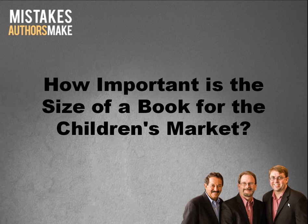Hi, this is Brett Ridgeway, co-author of the book Mistakes Authors Make along with my friends Rick Frischmann and Brian Hain. The question that we are going to address in today's video is: how important is the size of a book for the children's market?